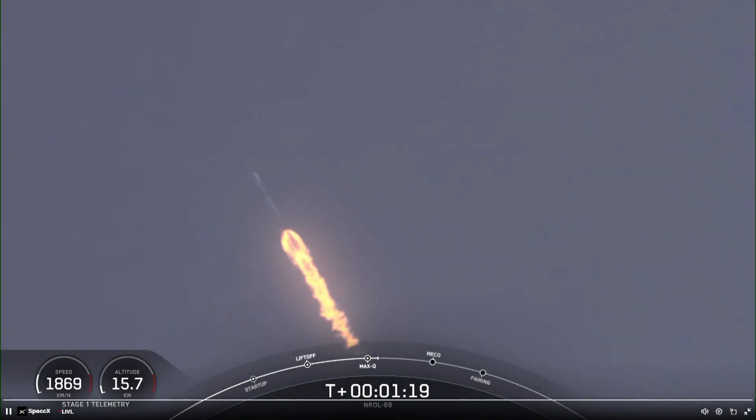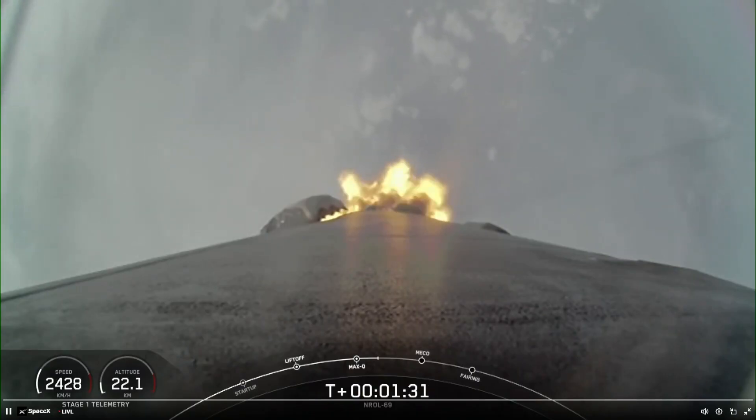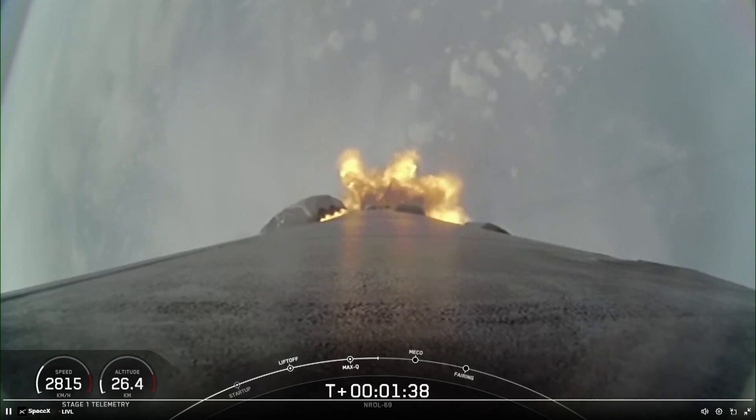Great callout there for Max-Q, which is when the vehicle experiences the greatest amount of aerodynamic stress. Coming up next, we'll have several events happening in quick succession, starting with MECO, followed by stage separation, SES-1, and then the boostback burn. Main engine cutoff, or MECO, is where all nine M1D engines shut down to slow the vehicle down in preparation for stage separation, which is where the first and second stages separate from one another.